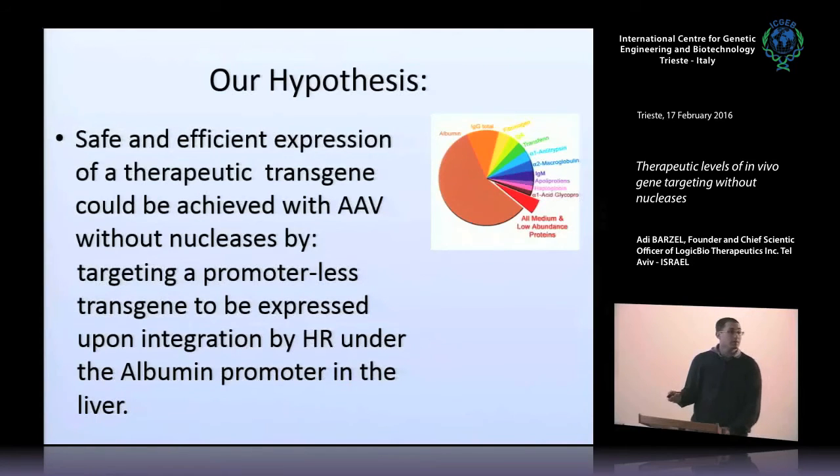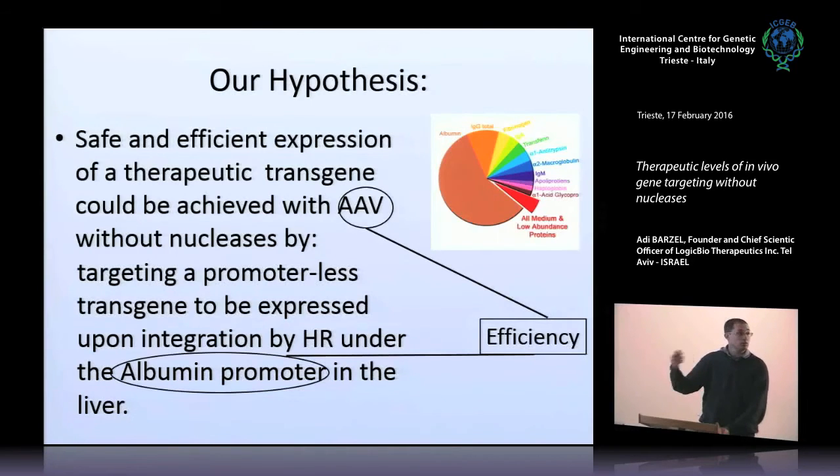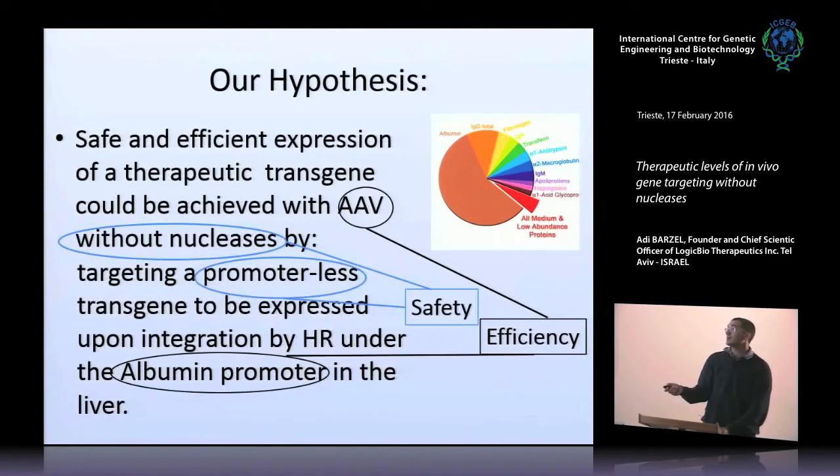We want to use AAV to target a promoterless transgene to be integrated by homologous recombination into the albumin locus. Albumin is the most highly expressed gene in the liver — more than 50% of the protein content in our plasma is albumin — showing both strong promoter activity and stability of the RNA and protein. So we are to hitchhike on the good attributes of albumin and confer them to the transgene. In the first example, it will be human factor 9, a coagulation factor. Efficiency comes from the use of AAV for homologous recombination and use of the albumin promoter. Safety comes from the fact that we are not using nucleases and that it's promoterless — even off-target integration does not lead to cancer.